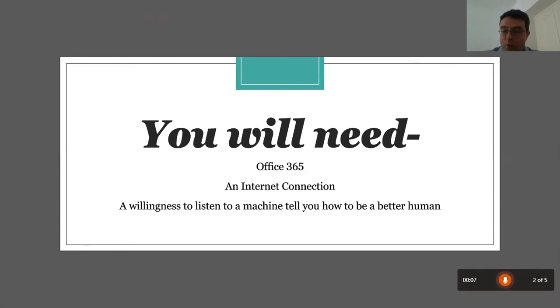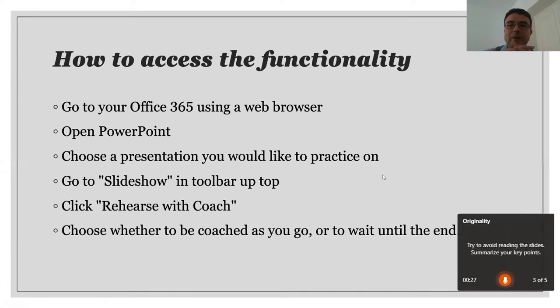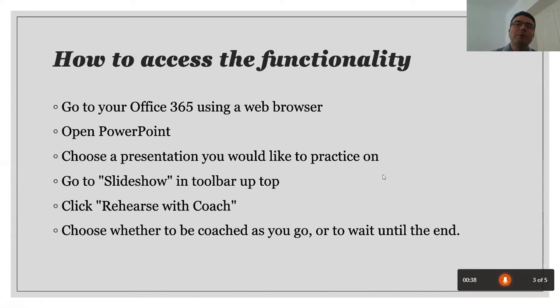Presentation coaching — because the machines probably know best. You will need Office 365, an internet connection, and a willingness to listen to a machine tell you how to be a better human. To access the functionality: go to your Office 365 using a web browser, open PowerPoint, and choose a presentation you'd like to practice on.